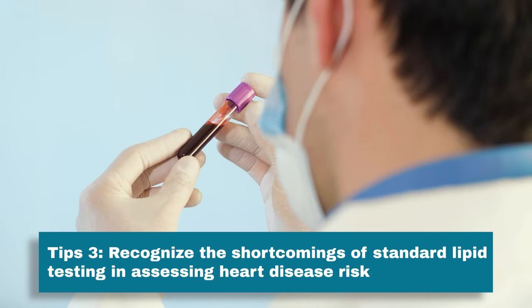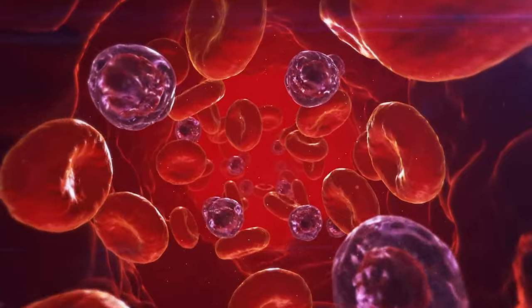Let's talk about the standard lipid panel and what it misses. There are two problems with it. Number one is the way your doctor might be interpreting the results — most doctors have been trained to focus only on one measurement: your LDL cholesterol, what they and you have been told is bad cholesterol. It turns out that's a very incomplete picture of the atherosclerotic process and the buildup of plaque in your vessels. I prefer to look at two other numbers on that panel: your HDL cholesterol and your triglyceride level. Having a high triglyceride level and a low HDL cholesterol level is a bigger predictor of heart disease risk than having an elevated LDL cholesterol level. And not all LDL is the same — it's not all bad cholesterol, as your doctor may mistakenly believe.